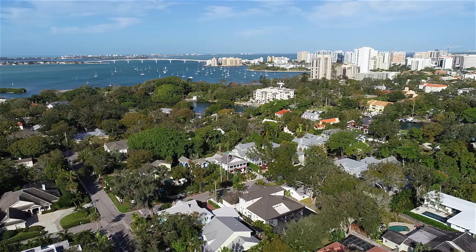Hi, welcome back to Real Talk with Sarasota's Luxury Waterfront Specialist, Roger Pettengale. Hey Roger. Mary Kay, here we are in downtown Sarasota. We're back in one of our favorite neighborhoods, Bungalow Hill.